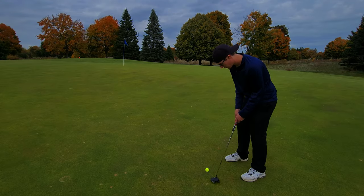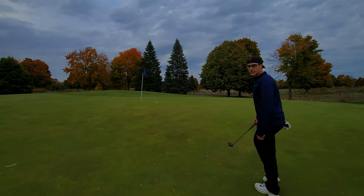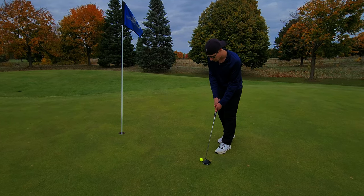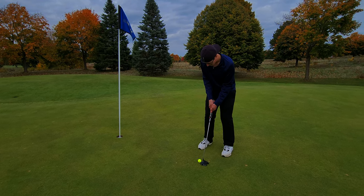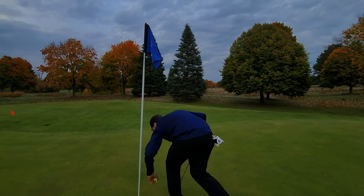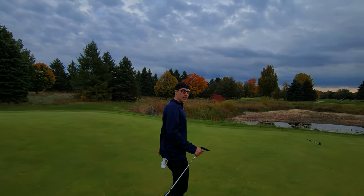Love fall golf, especially Hidden Lake — one of my favorite courses. Let's make this five-footer for par. We're putting it down the hatch just to start off the round even. There we go! Good putts — made the par, down the hatch. Loving this fall golf, probably my favorite season.